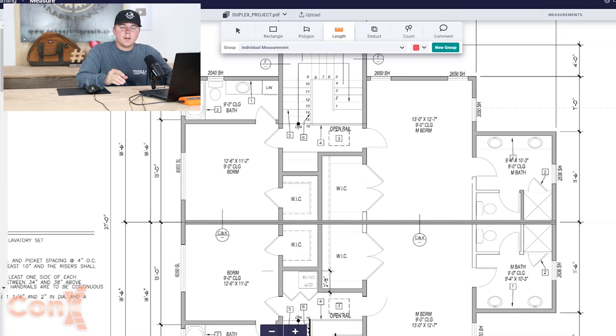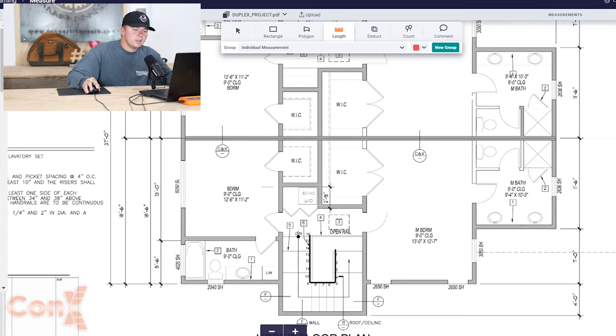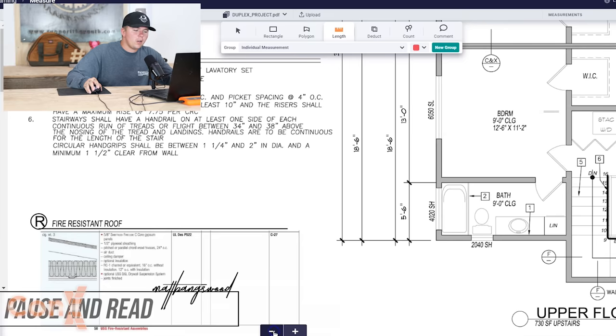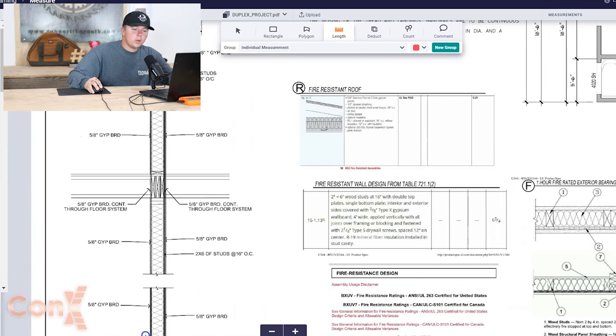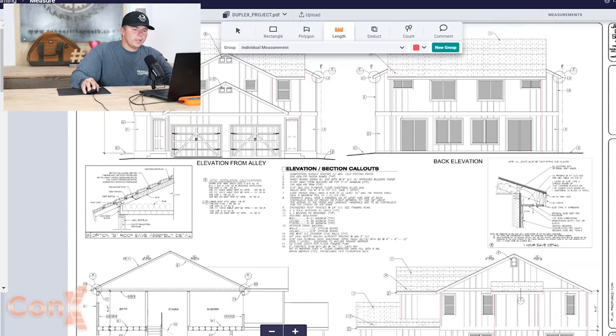On the upper floor plan, you can see it's exactly the same — master bath to guest bath, walk-in closets, stairs, everything. The upper floor plan lists the same things as the lower, showing you where everything's going to be and giving you an idea of the layout. There will be quite a few different callouts from the architect showing you different wall assemblies, such as the exterior bearing wall, fire rated — which we did on the walls closest to the block wall and property line.